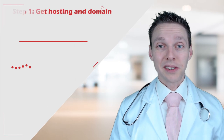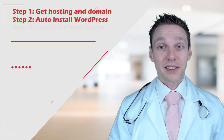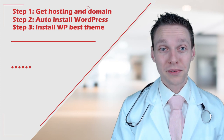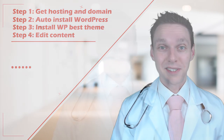So what are those four simple and easy steps? Step one, we need to get hosting and a domain. Step two, we're going to auto install WordPress. Step three, we're going to get the world's best flexible and amazing theme. Step four, we're going to edit the content so that it suits your needs.